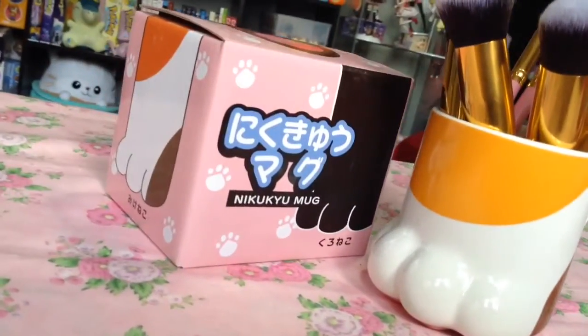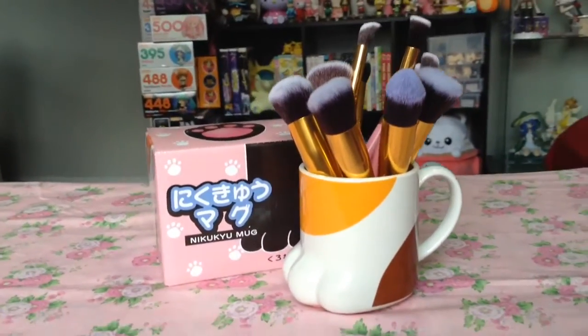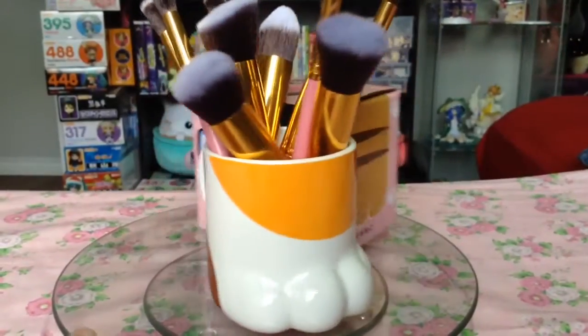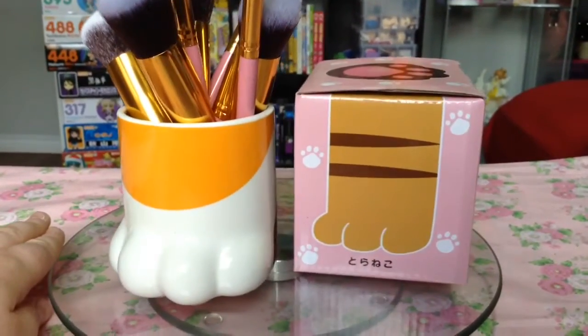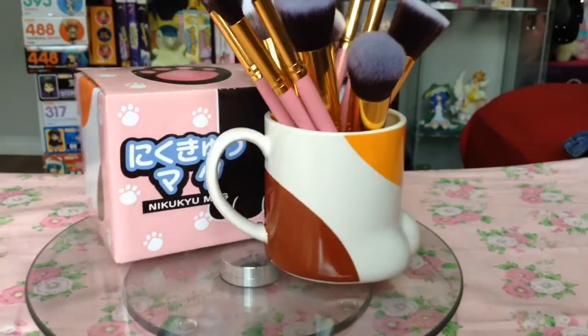I'd also been eyeing this cat paw mug for a while now. I'm such a sucker for cat related items, and as you can see, I don't even want to drink out of it. It's just so precious, so I just keep some makeup brushes in here.